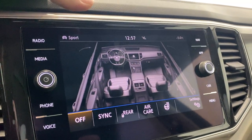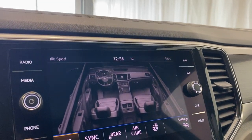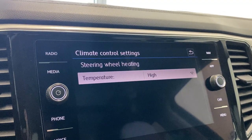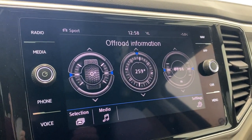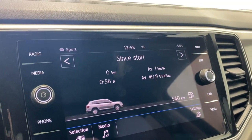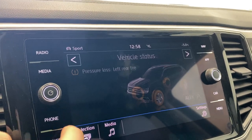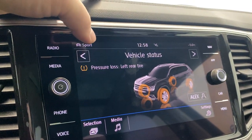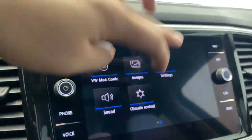You get a nice electronic climate control — you can use the touchscreen or the analog controls. There's automatic tri-zone climate control including the rear, fitting this 7-passenger unit. You can see vehicle features like off-road information showing pitch and roll, energy consumers, driving data with average fuel economy, Think Blue trainer for eco mode fuel economy, tire pressure monitoring, and multiple driver profiles.